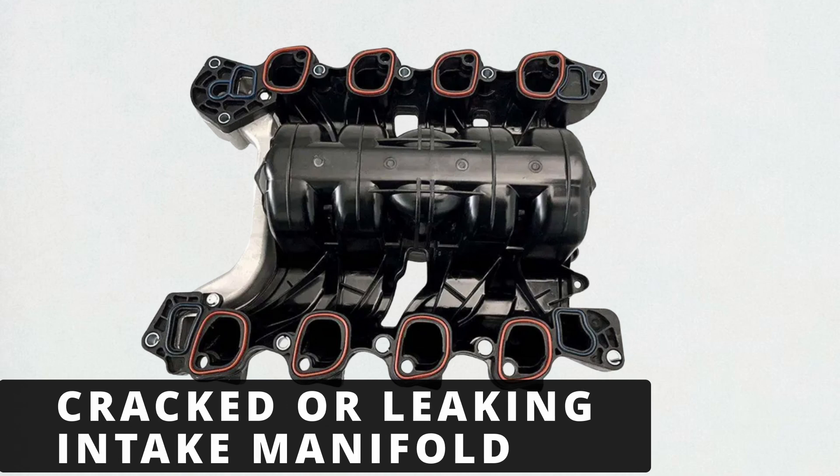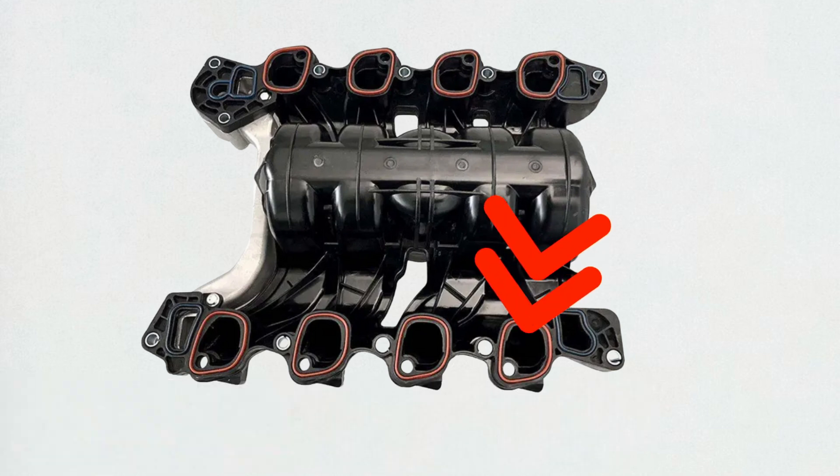The next cause could be a cracked or leaking intake manifold on cylinder 7. This allows unmetered air directly into the cylinder, throwing off the air-fuel mixture and creating a lean condition, which leads to a misfire.